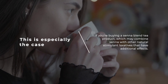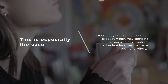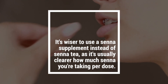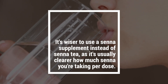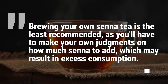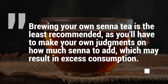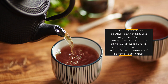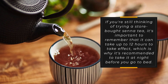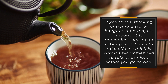It's important not to assume all senna teas are the same, as the amount of the ingredient may vary from product to product. This is especially the case with senna blend teas, which may combine senna with other natural stimulant laxatives that have additional effects. It's wiser to use a senna supplement instead of senna tea, as it's usually clear how much senna you're taking per dose. Brewing your own senna tea is the least recommended option, as you'll have to judge how much senna to add, which may result in excess consumption. If using a store-bought senna tea, remember it can take up to 12 hours to take effect, so it's recommended to take it at night before bed.